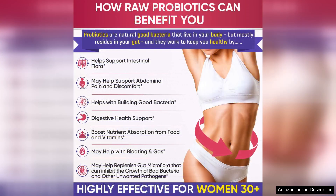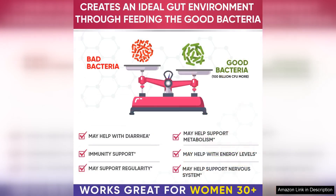The addition of prebiotics further boosts its efficacy. Prebiotics act as food for probiotics, ensuring that the beneficial bacteria thrive in the gut. The synergy between probiotics and prebiotics enhances the effectiveness of the supplement and promotes better digestive health.